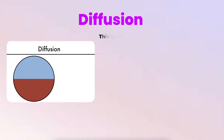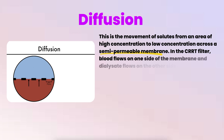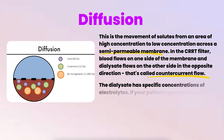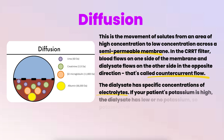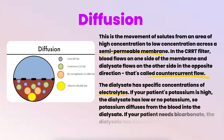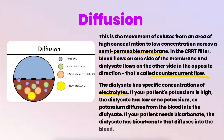Diffusion is the movement of solutes from an area of higher concentration to lower concentration across a semi-permeable membrane. In the CRRT filter, blood flows on one side and dialysate flows on the other side in the opposite direction — that's called countercurrent flow. The dialysate has specific electrolyte concentrations: if your patient's potassium is high, the dialysate has low or no potassium so potassium diffuses out. If your patient needs bicarbonate, the dialysate has bicarbonate that diffuses into the blood.